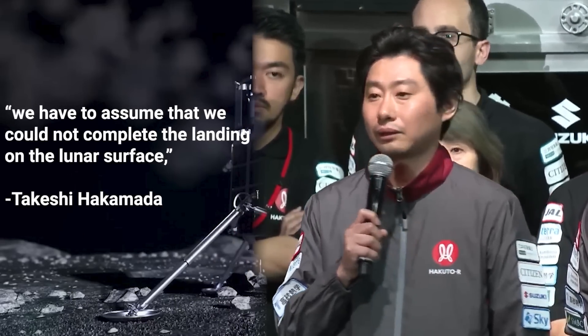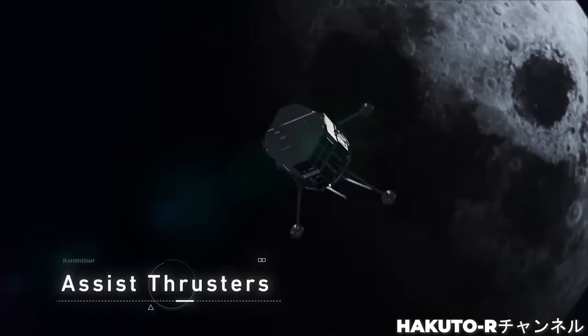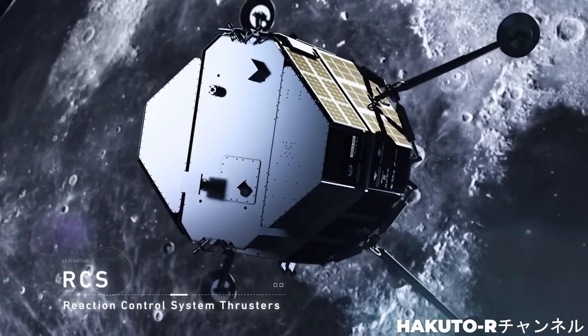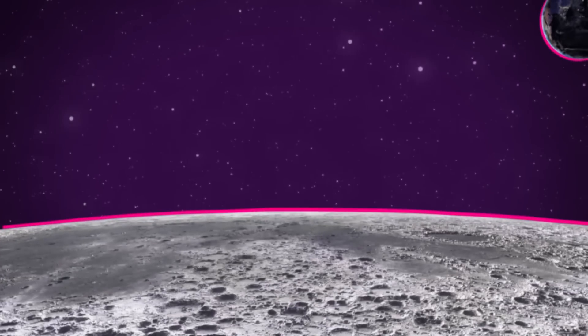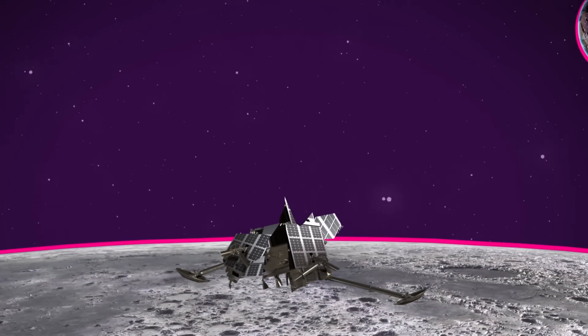Not long afterwards, iSpace CEO Takeshi Hakamada reported that we have to assume that we could not complete the landing on the lunar surface. A rough call to make, but the last bits of telemetry sent by the doomed Hakuto-R and the data blackout support the conclusion that the vehicle made a hard landing, meaning it likely slammed into the lunar surface way too fast and was destroyed.